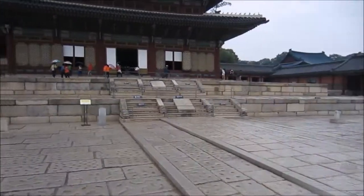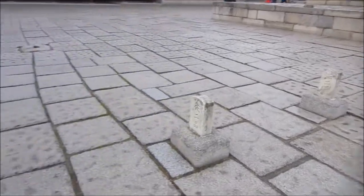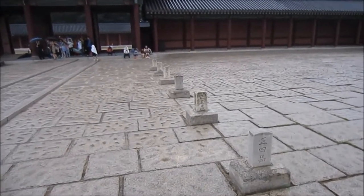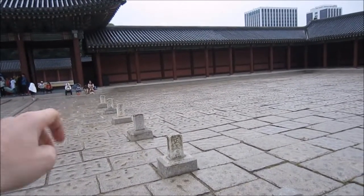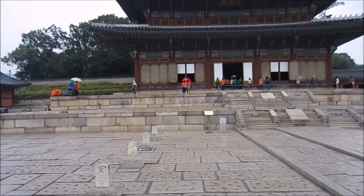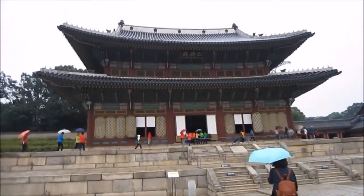Here on the right and left on the way to the hall, you can see these stones. They indicate the rank or position of the politicians — the king's employees of that time. They go from the lowest rank at the very beginning of the courtyard up to the first general or top position. They were standing here on the left and right when the king came into his throne hall.